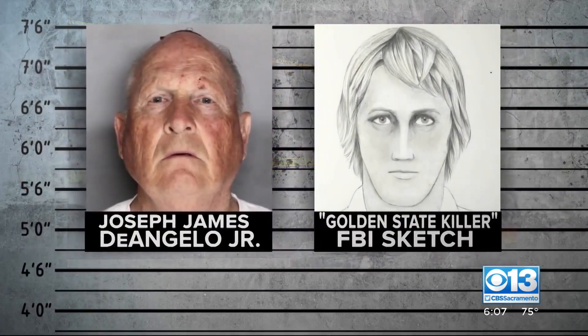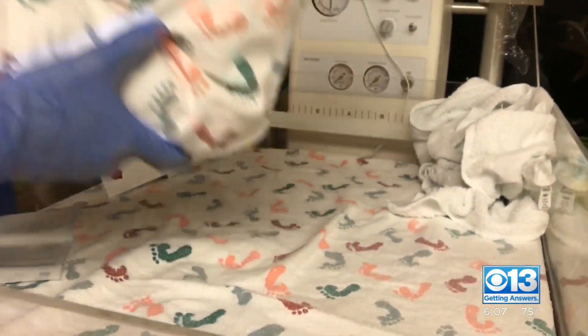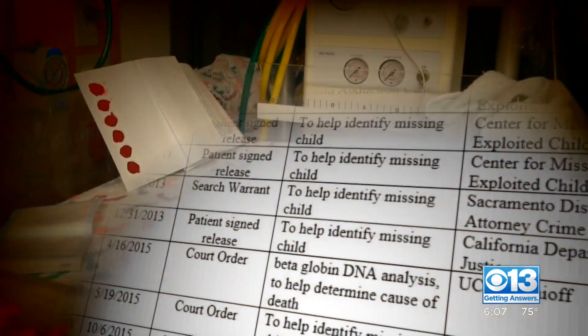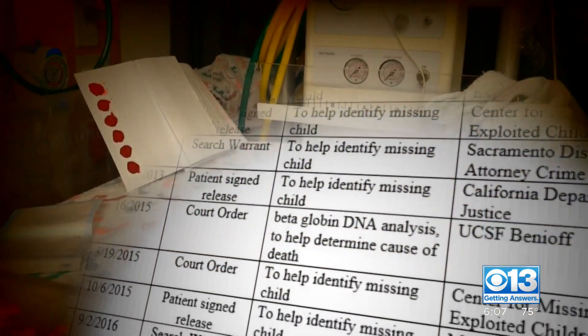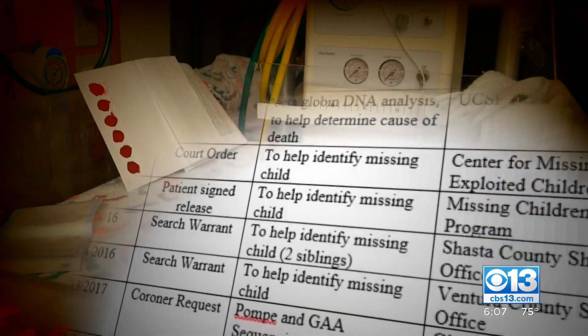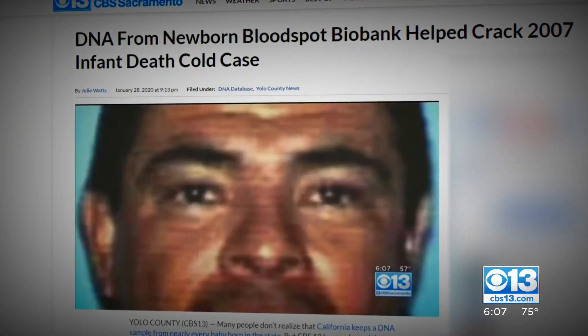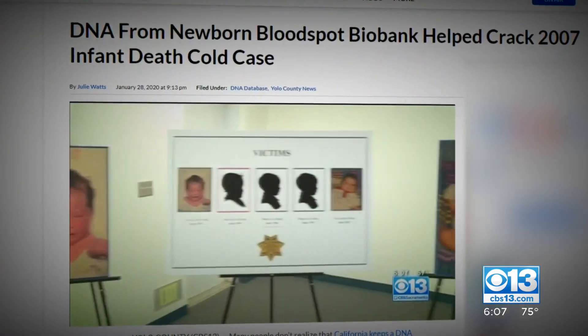But as the Golden State Killer case proved, DNA is inherently identifiable. Records obtained by CBS 13 revealed blood spots are used by law enforcement in California. We found at least five search warrants and four court orders for identified newborn blood spots before the Golden State Killer case, and investigators confirmed at least one cold case was more recently solved with the help of newborn blood spots.